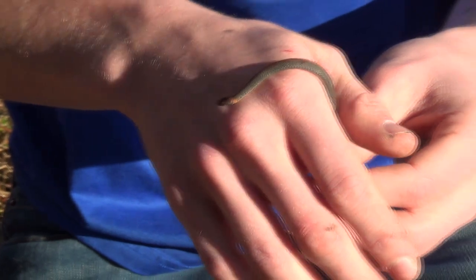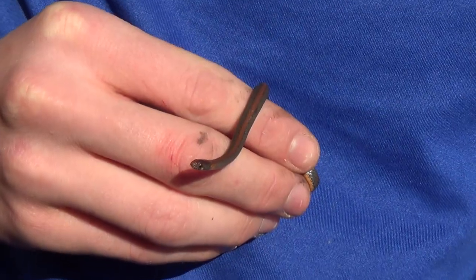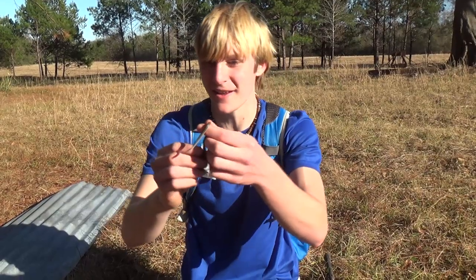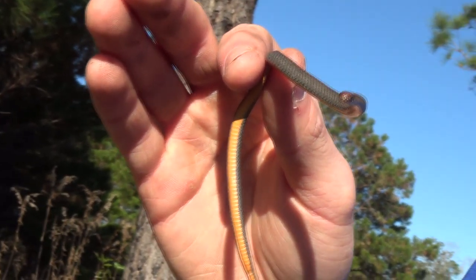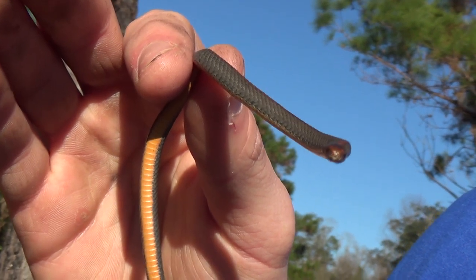I'd have to guess that this is a female — the females do get a bit bigger than the males. I'm pretty sure this is the smallest snake we've ever filmed. Smaller than the ring necks, the pine wood snake. It's like a quarter the size of them. Super tiny little snake and really hard to get close ups of. That's going to be one of the only good ways you'll be able to see it.